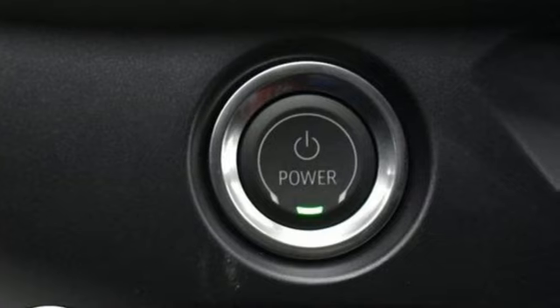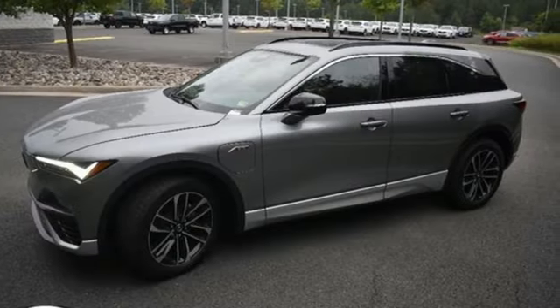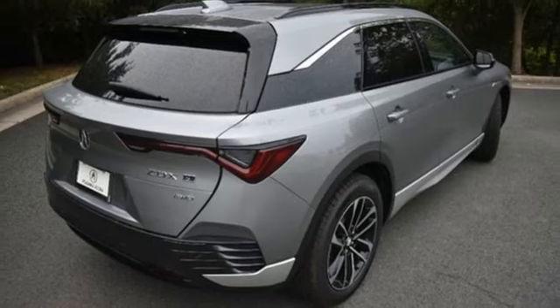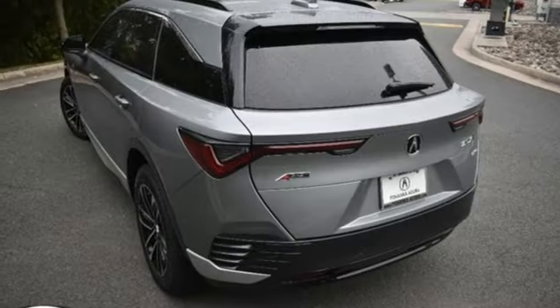It comes with the features you need, and better yet, want. Driver selectable mode, four-wheel drive, integrated navigation system with voice activation, Wi-Fi hotspot, front heated and ventilated bucket seats, auto-dimming rearview mirror, streaming audio.